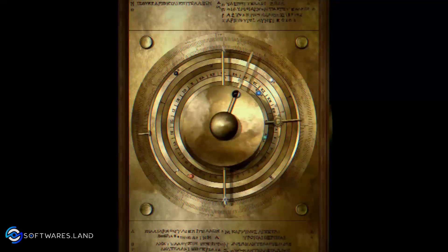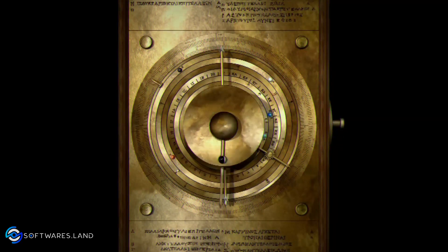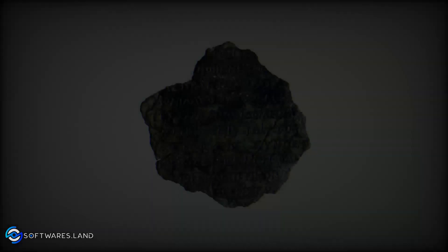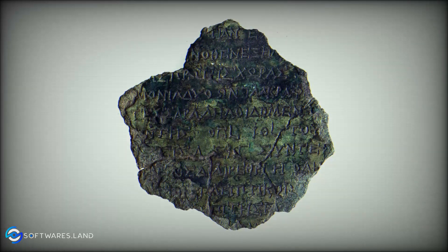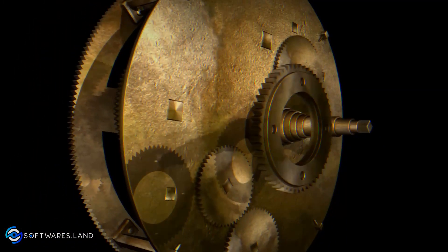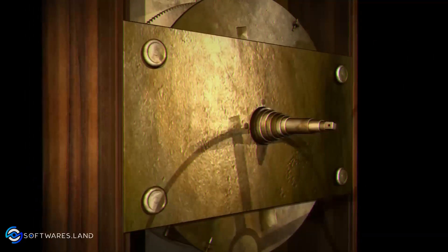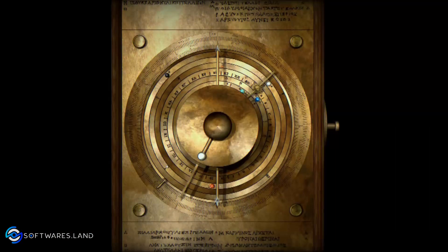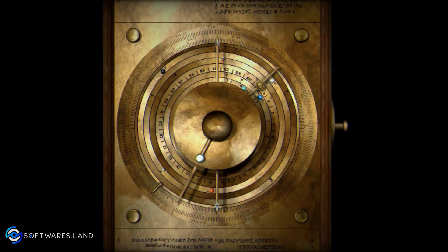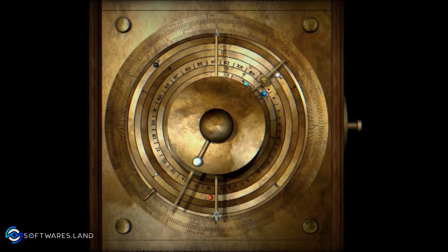The Antikythera Mechanism was made of bronze and was originally housed in a case the size of a shoebox. Greek inscriptions on the door and surface indicate its astronomical or calendar function. A hand-crank shaft, now lost, was probably connected to the main gear and drove a geared train, with each revolution representing one solar year. On the front is a dial showing the positions of the Sun and Moon in the zodiac, and a semi-silver ball showing the faces of the Moon.